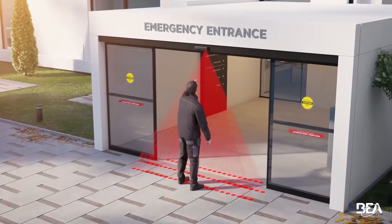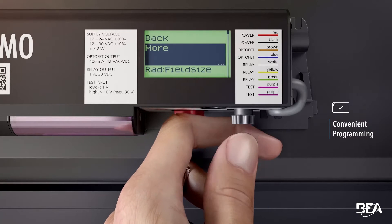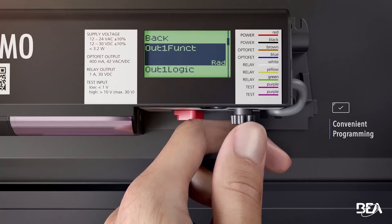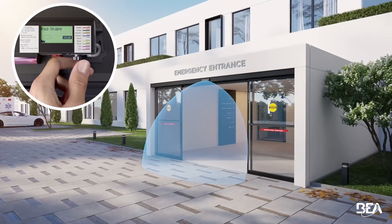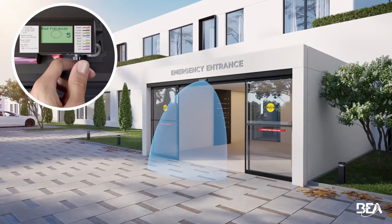The simplified LCD menu makes it easy for installers to adjust Altimo's microwave and infrared fields, reducing manual adjustments and making fine-tuning easy for installation and service maintenance.